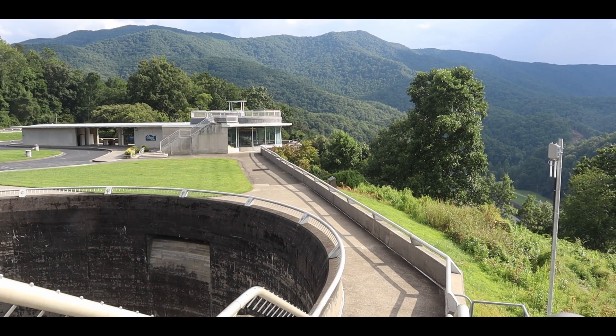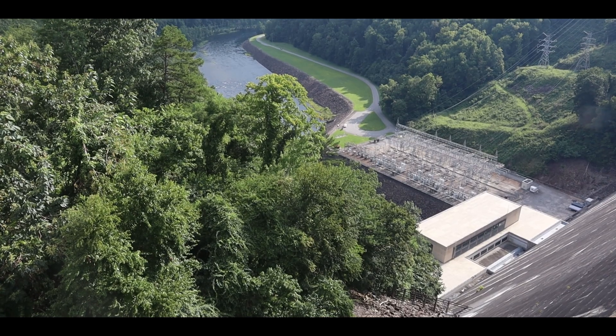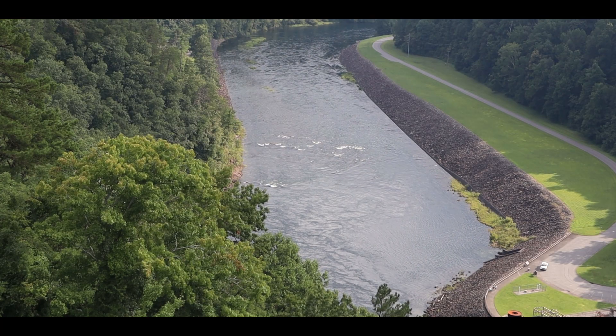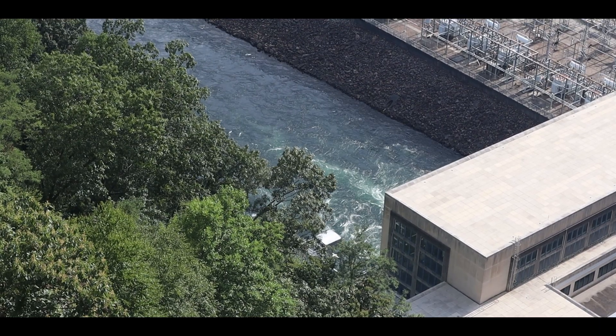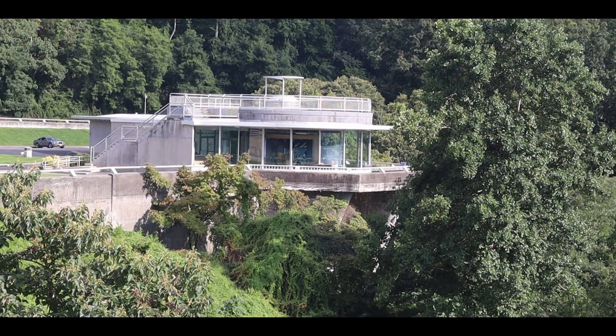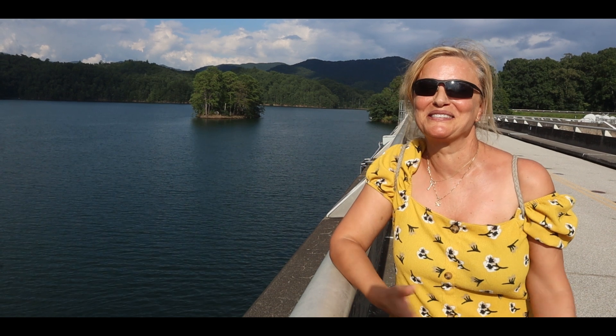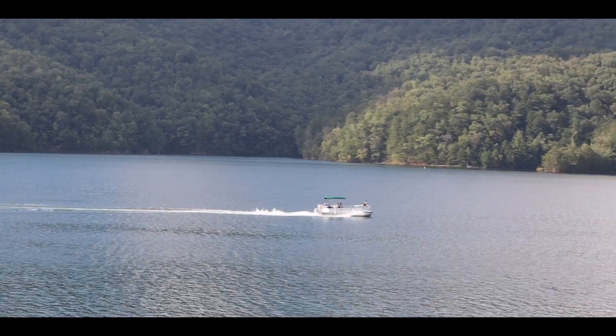We're on top of one of the highest dams east of the Mississippi. This is not as high as the Hoover Dam, but it is darn close. People are enjoying themselves on the lake and electricity is being generated as we speak — it's all win-win. I'm so excited I cannot speak. This is the first dam I've walked over. I'm feeling very well.